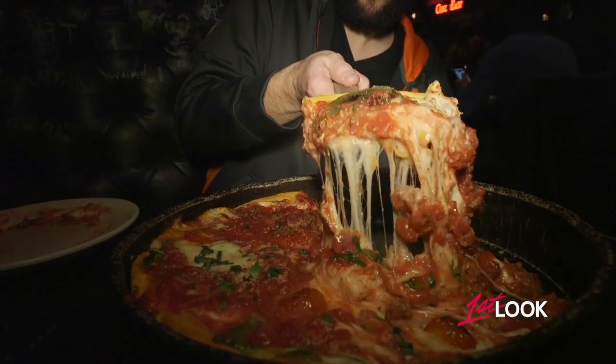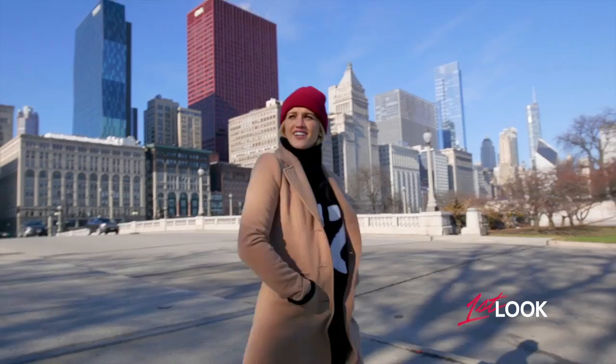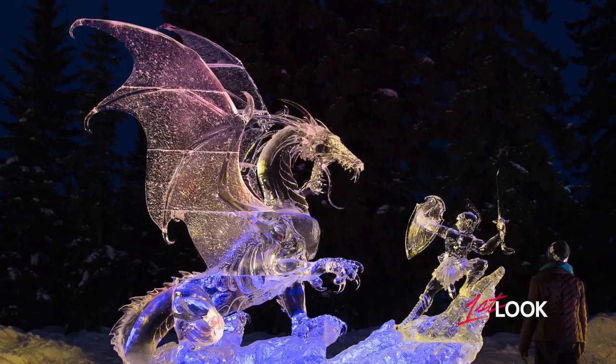Chicagoland is home to the Sears Tower, the Bean, and deep dish pizza. But one of its coolest treasures is Nadeau's Ice House. So tonight, I'm going to see what all the hype is about at the nation's oldest ice sculpting company, which opened its doors in 1980.